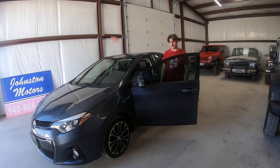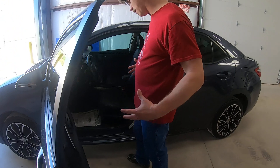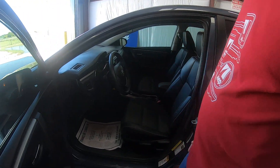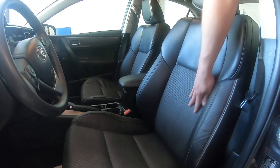I love this interior, by the way. That's another thing that S's get — you get the side bolstering on the seats, which I really like. It kind of hugs you a little bit more than the LE's. And you get the leather and the suede insert.